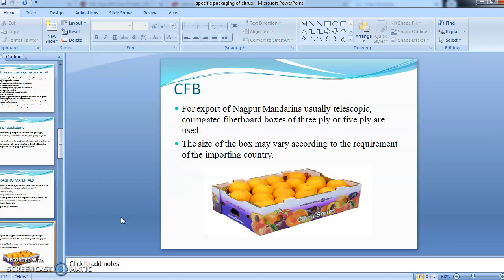Corrugated fiber board (CFB) boxes are used extensively among all commodities and are also used in citrus for the export of Nagpur mandarins. Usually, telescopic corrugated fiber cardboard boxes of 3-ply or 5-ply are used, and the size of the box may vary according to the requirement of the importing country.